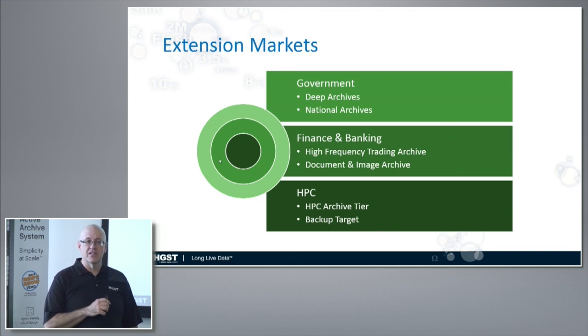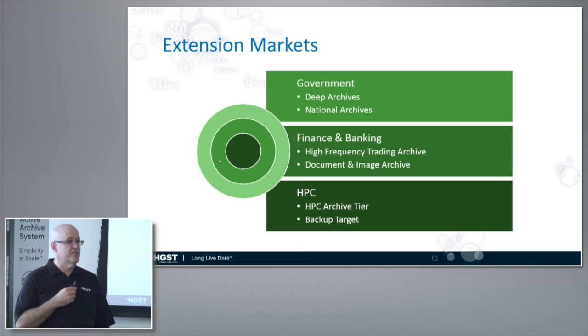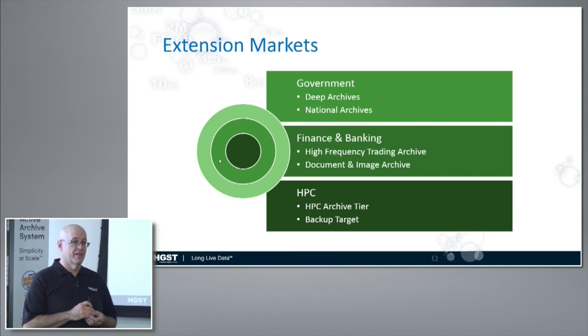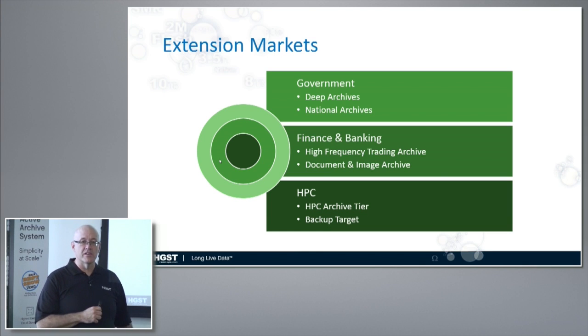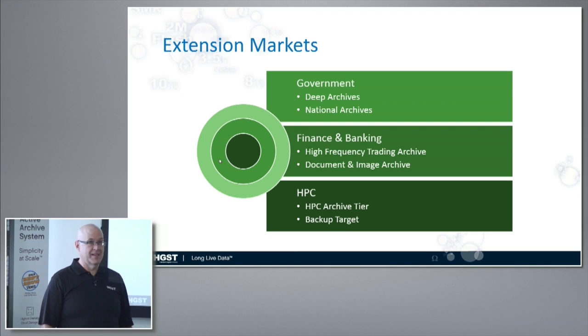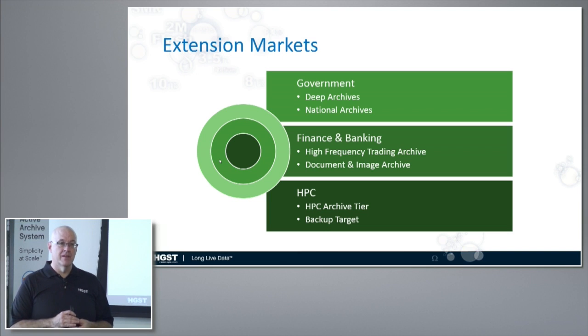Finance and banking is not something we had initially thought about, but the high-frequency trading guys save everything. They go back and mine that data on a regular basis to base future trades on. Also in finance, banks save every document and image — they're allowed to throw it away after a certain amount of time but usually choose not to because they find they end up going back to them. For high-performance computing, this is not a high-performance storage system — we don't run Lustre or GPFS on top of it — but once your GPFS or Lustre job is finished and you want to archive that data, you've got to have somewhere for it to go. Today a lot of HPC folks send it to tape, but if they want to get it back and run jobs on it again, it's a lot faster on spinning disk.